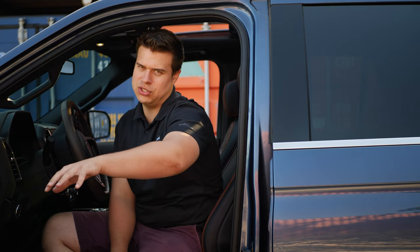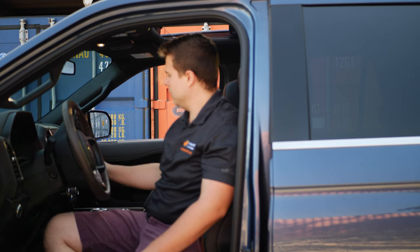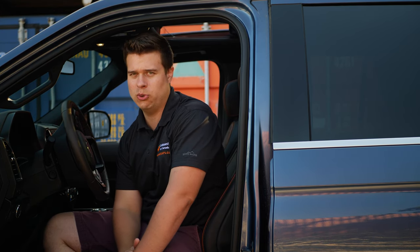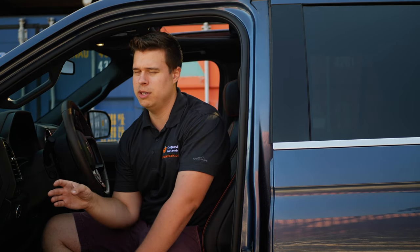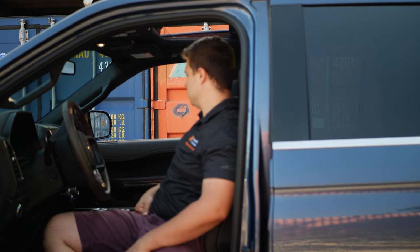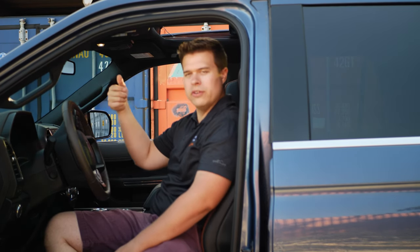Now let's talk interior. The King Ranch edition — the leather stitching is absolutely awesome, the seats are awesome and ventilated. One thing I will give props to Ford for: finally, we have a heated steering wheel button — a physical button you can press. It's not buried in the infotainment menus like it was in the Ford Explorer and Ford Mustang. Imagine it's a Canadian winter and you have your gloves on and you have to dig through a menu to find heated steering wheel. Seems like common sense — and they fixed it.